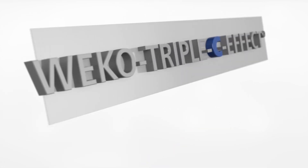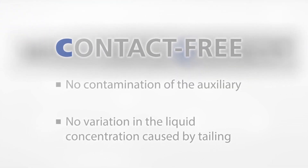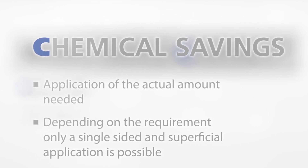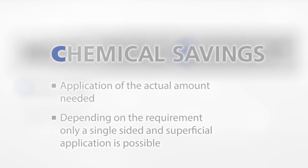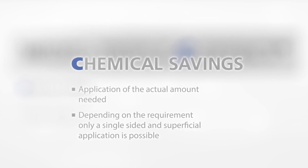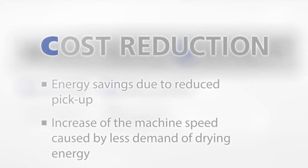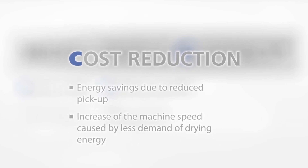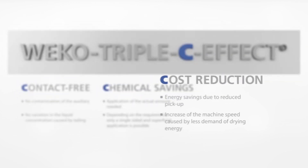WECO Triple C effect. Contact free — no contamination of the auxiliary, no variation in the liquid concentration caused by tailing. Chemical savings — application of the actual amount needed; depending on the requirement, only a single-sided and superficial application is possible. Cost reduction — energy savings due to reduced pickup, increase of machine speed caused by less demand of drying energy.